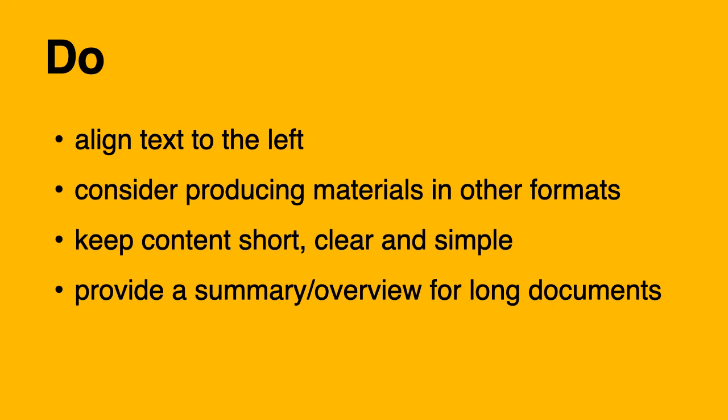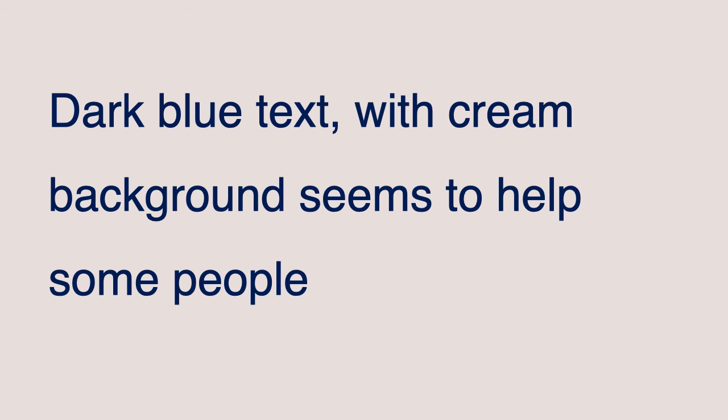Do's and don'ts — so what you should do: align text to the left; consider producing materials in other formats; keep content short, clear and simple; and provide a summary or an overview for long documents. Dark blue text with a cream background seems to help some people, but like I mentioned before, there is not one solution for all.